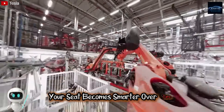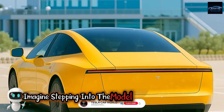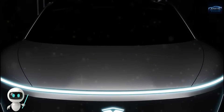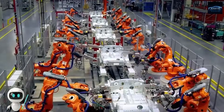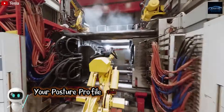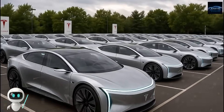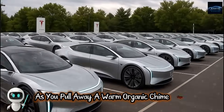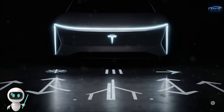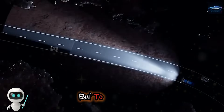Your seat becomes smarter over time because millions of drivers are training it. Imagine stepping into the Model 2 on a chilly morning — the door closes with almost no sound. The car recognizes you immediately using biometric sensing. It remembers your preferred temperature, your posture profile, even your favorite sound environment. Everything adjusts within seconds. As you pull away, a warm organic chime plays — a redesigned Tesla sound signature made to increase emotional connection. For Elon Musk, the goal is not only to electrify transportation but to humanize it.